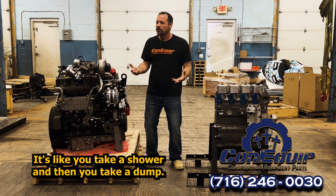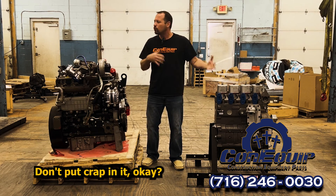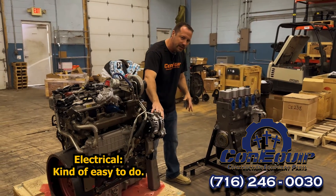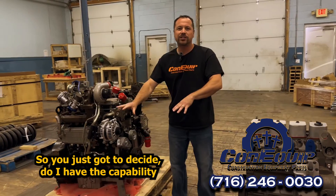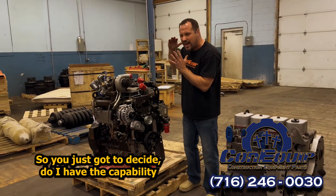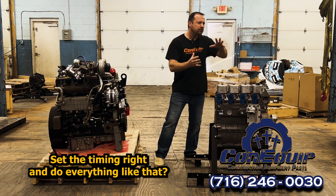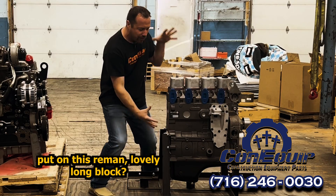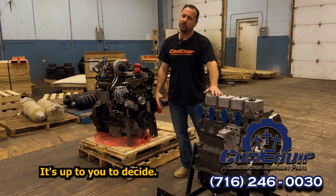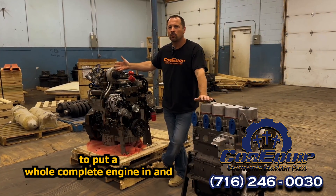It's like you take a shower and then take a dump — some things just don't make sense. Don't put crap components on it. Electrical is kind of easy to do and probably some of the least expensive component parts. So you just have to decide: do I have the capability of transferring all this stuff over, setting the timing right, and doing everything like that? And are my components good enough to be put on this remanufactured long block? Sometimes it's easier just to hire somebody to put a complete engine in and drop it in.